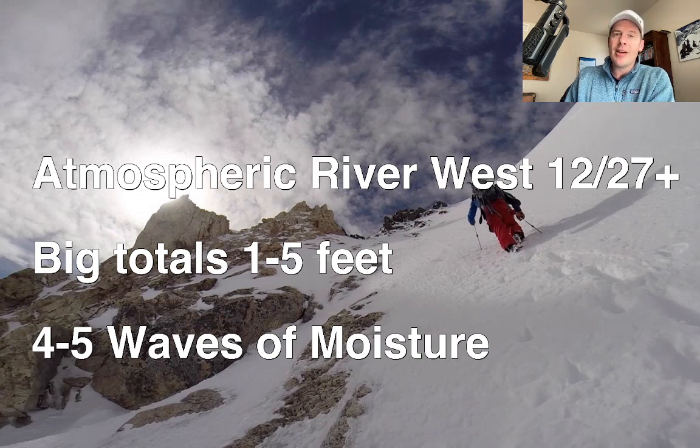We could be looking at totals of one to five feet or more in a couple of locations, and everyone's going to benefit. We're going to see overrun precip, blow-off precip all the way into Utah, Idaho, Wyoming, and Colorado with this type of setup.